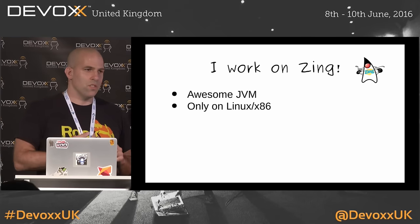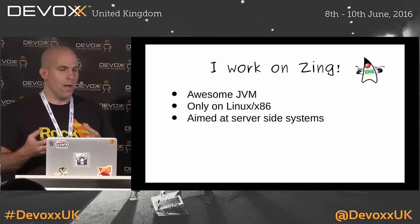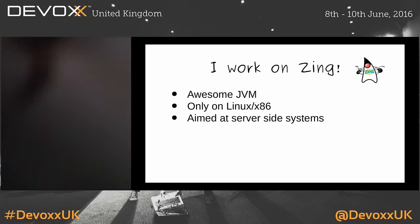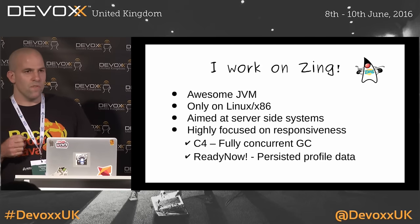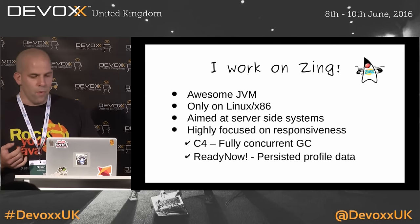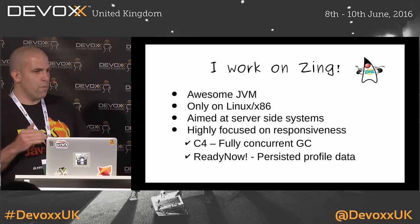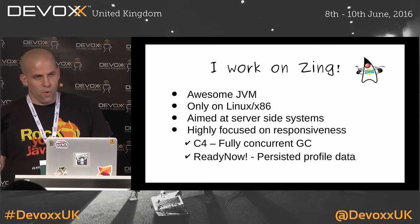Zing only works on Linux and x86, so it's naturally aimed at server-side systems, not so much for your desktop application or running on your laptop. It's geared towards large, beefy machines. We're focused on responsiveness-sensitive systems — a lot of systems in finance, but also commercial websites. We have our own GC algorithm, which is fully concurrent — young gen is concurrent, old gen is concurrent — and typical pauses are sub-millisecond as opposed to many milliseconds in competing JVMs.